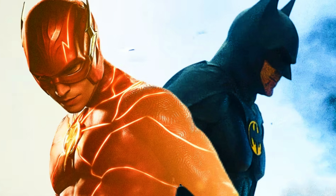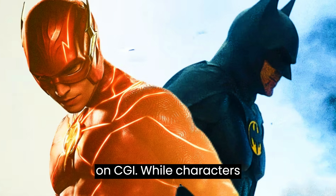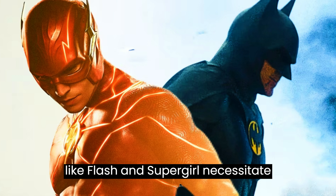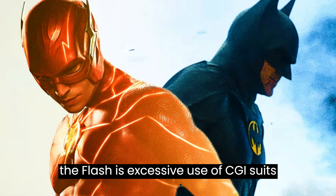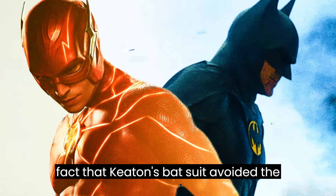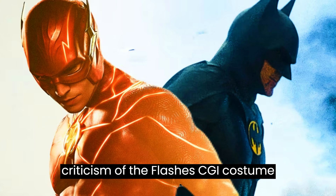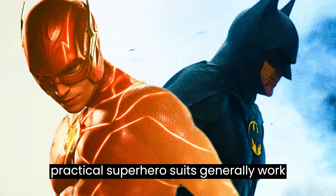On the other hand, Flash and Supergirl scenes heavily relied on CGI. While characters like Flash and Supergirl necessitate visual effects to portray their powers, The Flash's excessive use of CGI suits wasted two great costumes. The fact that Keaton's batsuit avoided the criticism of The Flash's CGI costumes serves as a reminder that simpler, practical superhero suits generally work better.